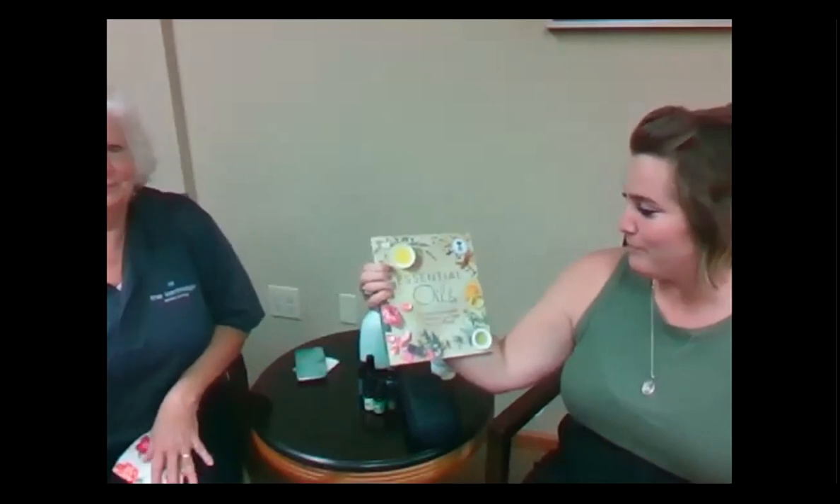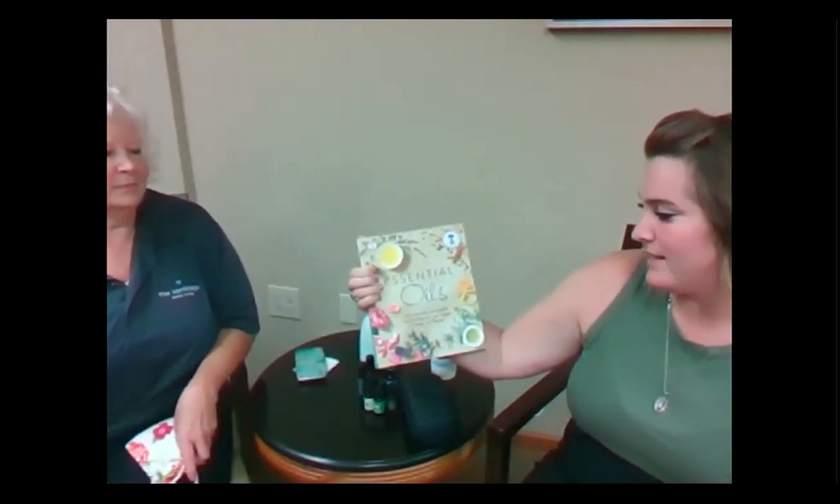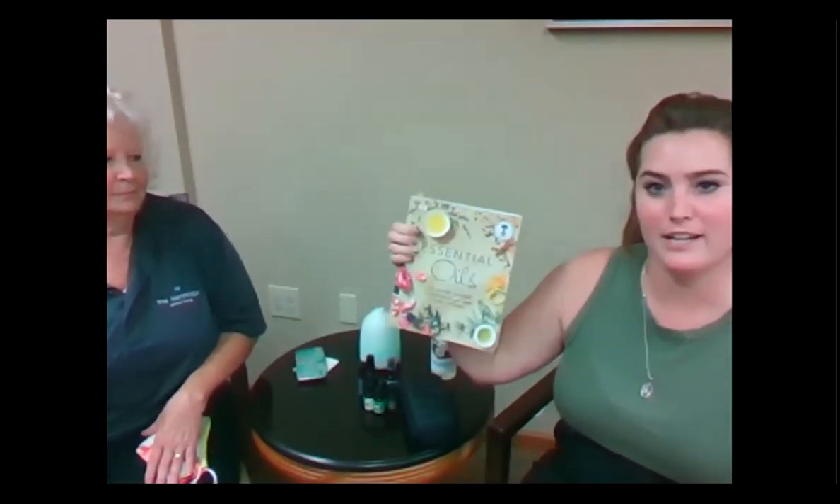Lisa is an expert when it comes to essential oils, so she'll be helping us learn a little bit about them. She also has a book here: 'Essential Oils: All Natural Remedies and Recipes for Your Mind, Body, and Home.'